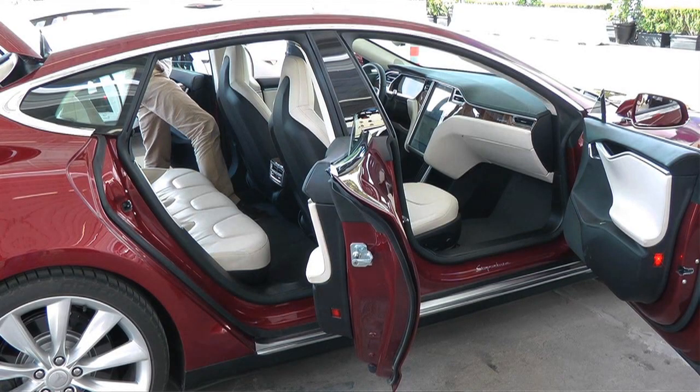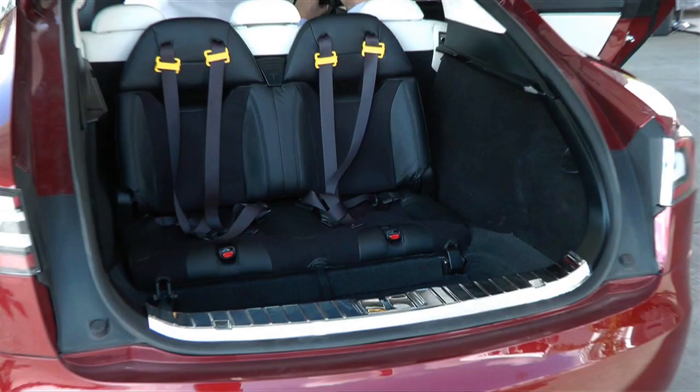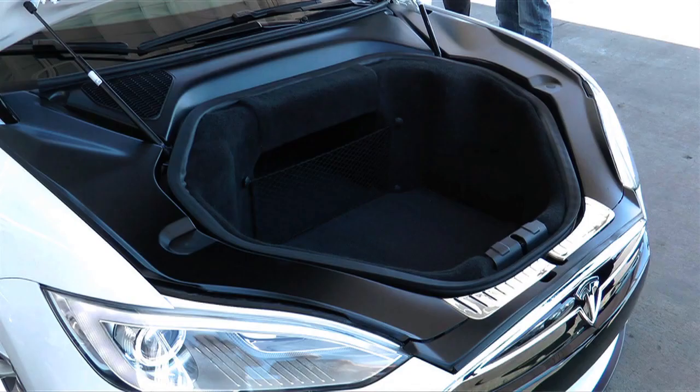You also see that it can seat five adults and two children, as we promised — there was some skepticism about that. And not only that, there's a trunk in the front that's quite significant and roomy. The luggage space of the Model S is twice as much as a comparably sized premium sedan. If you compare it to a BMW 5 Series, it's got more than twice the luggage space despite being of similar external dimensions.